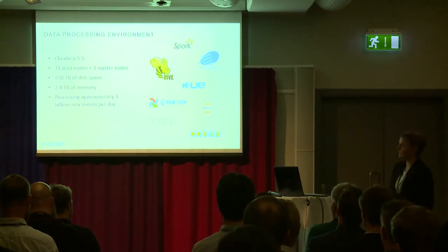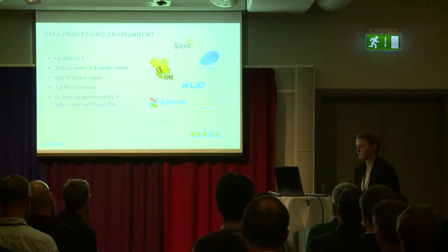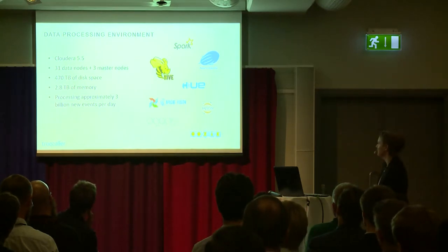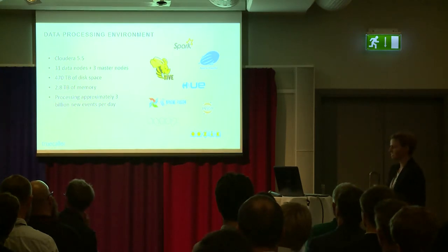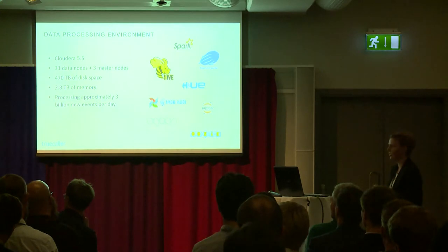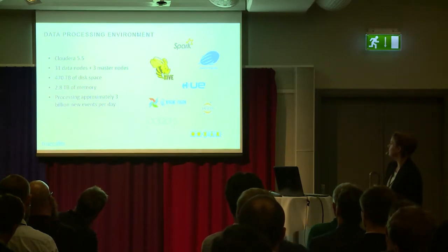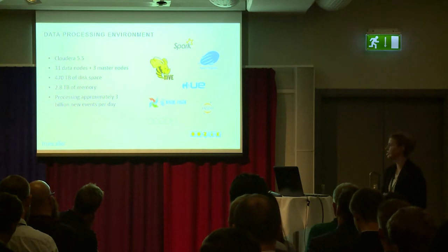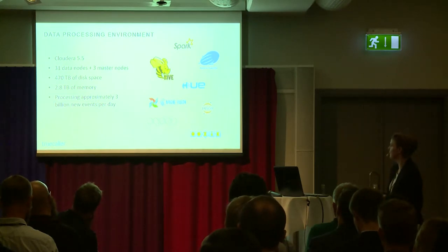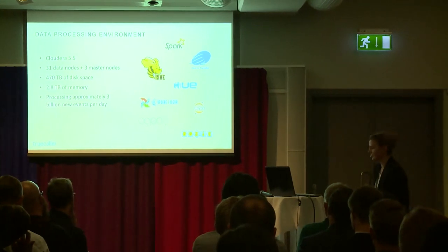In our cluster we have a number of different tools installed to support our daily work. We use Falcon and Oozie currently for scheduling and data management tasks, though we're looking into switching to Airflow. All our major datasets are stored in Hive, and we use Hue for interactive SQL queries and visualizations. Most of our data pipelines are built using Spark, and some are built as Hive queries — it's almost 50-50. We also have Zeppelin and Jupyter notebooks installed for interactive querying, plotting, and data analysis.